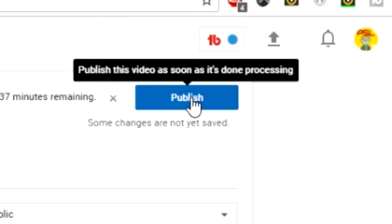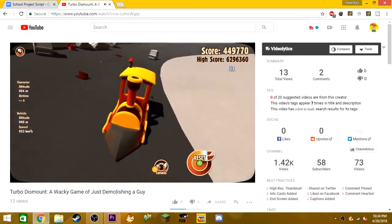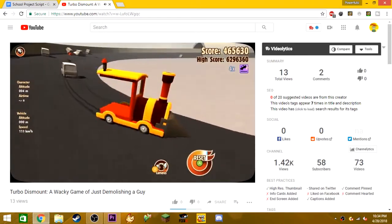Once it's done, I click publish and now it's out there for the whole world to see. If you'd like to see the finished product, just go check it out on my YouTube channel called PowerfulSL, as previously mentioned.